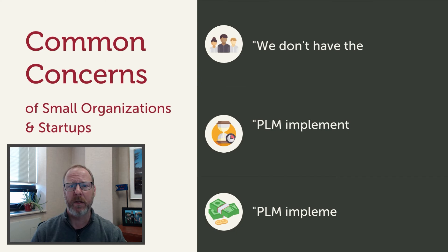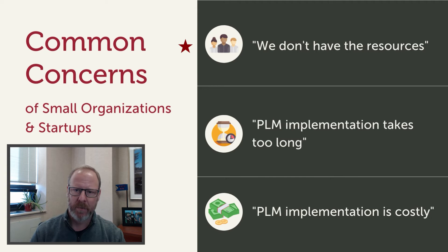First, let's talk about some of the concerns we have repeatedly heard about PLM implementations. We don't have enough resources. We understand you are short-staffed and may not be able to spare anyone to spend time on a PLM implementation. We will implement PLM using industry best practices and ensure that it meets your business objectives.